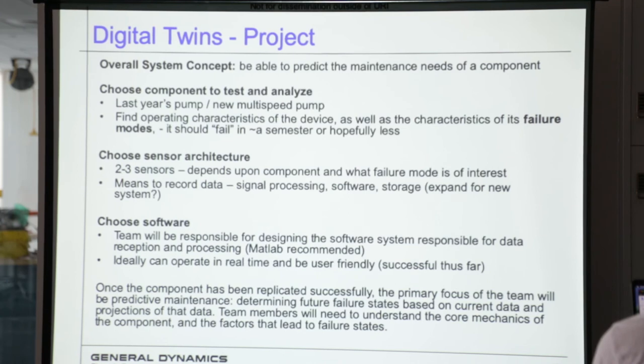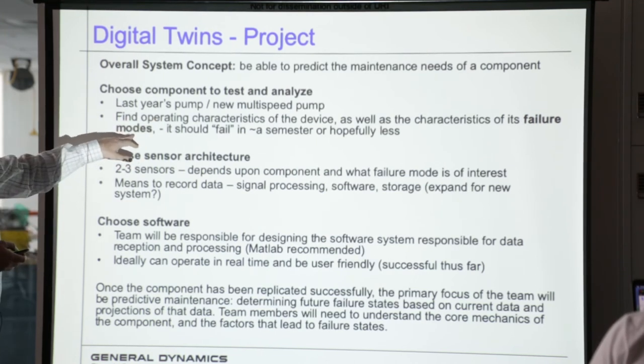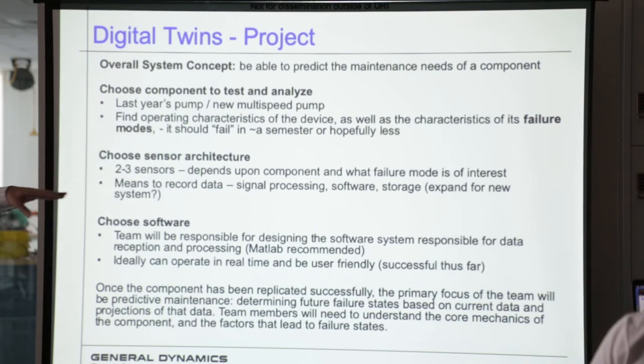What do we want? We want to be able to predict the maintenance needs of a component. Last year, we used a pump and it worked out very well. This year, we might be looking at maybe another duplicate of that pump, or even a newer one with multiple speeds. Because at the end of the day, what we really want to do is break one of these pumps in as many ways as we can — we want to see not only how it breaks, but what are some indications of what's breaking, and can we use that to predict when and how it will break.